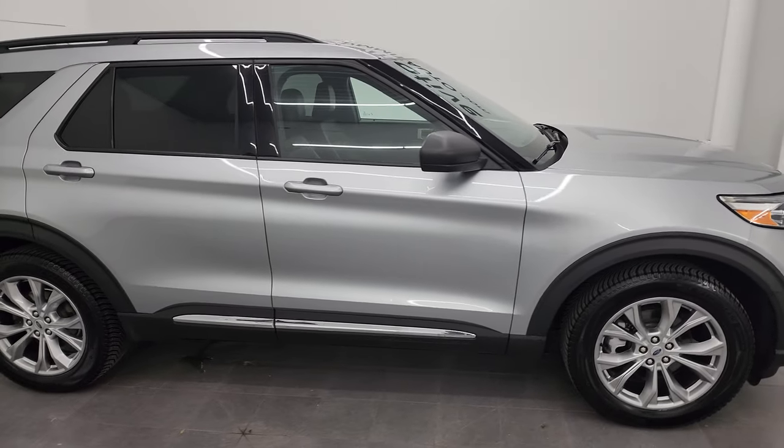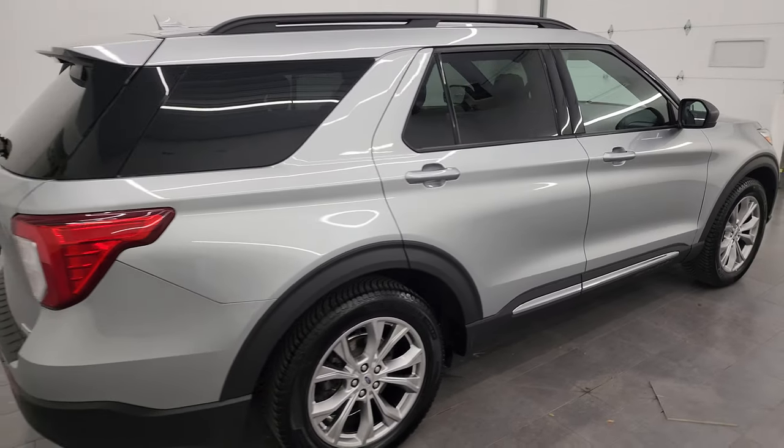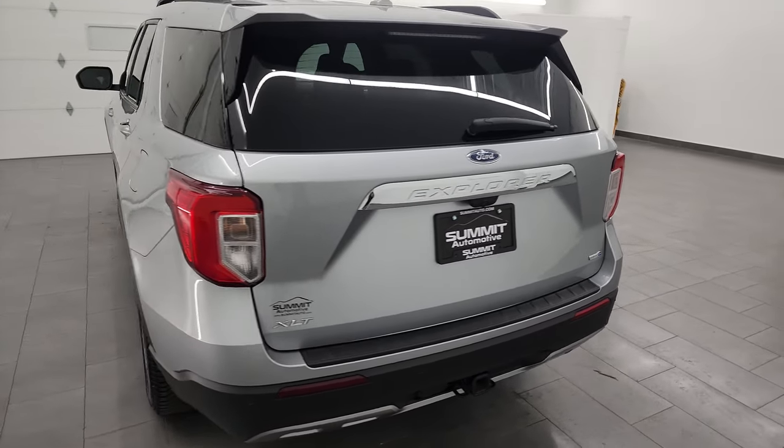This is Brett, and this 2020 Ford Explorer XLT is stock number 23T162A. I am here at Summit Automotive in Fond du Lac, Wisconsin, your new and used SUV headquarters.